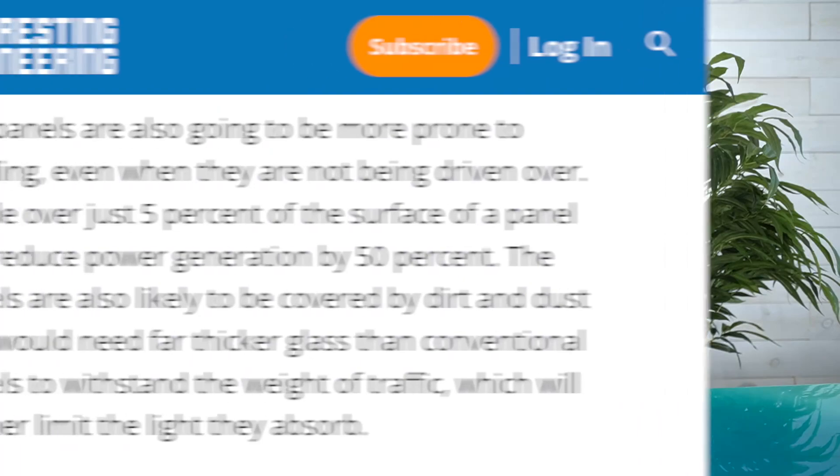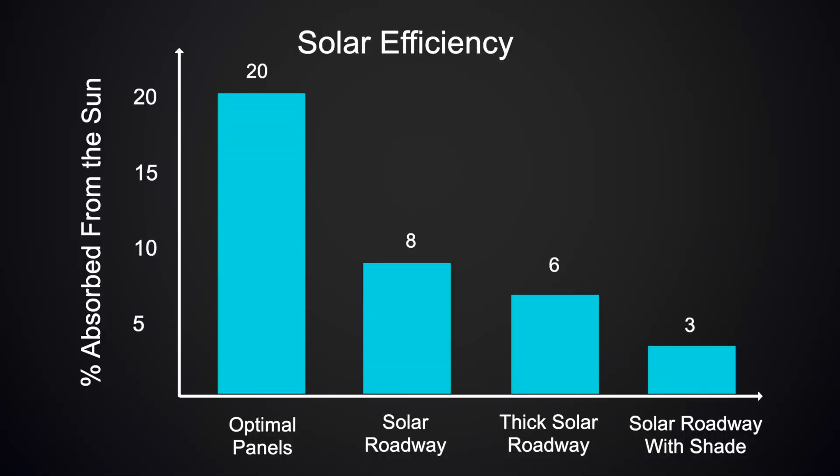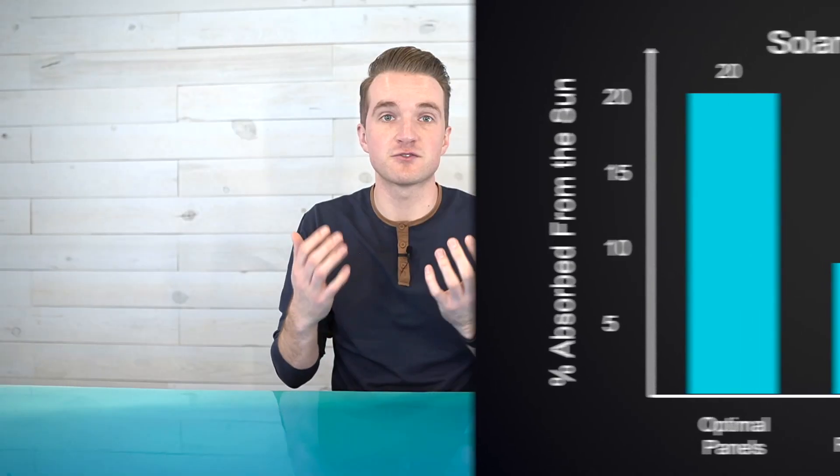With those factors reducing panel effectiveness by an optimistic 25%, we're at 6% absorbed from the sun. These panels are also going to have shade on them much more often than solar farms that are far away from trees and houses. Shade over just 5% of the surface of a solar panel can reduce power generation by 50%, so our 6% just became 3%. On top of being only 15% as efficient as traditional solar panels, solar roadways are fixed in place on the ground and unable to benefit from air circulation. If panels get too hot, their efficiency falls — every 1 degree Celsius over the ideal temperature, the panel loses about 0.5% efficiency. In the best-case scenario, you would need almost 7 square feet of solar roadway to get the same energy as 1 square foot of a traditional solar panel.